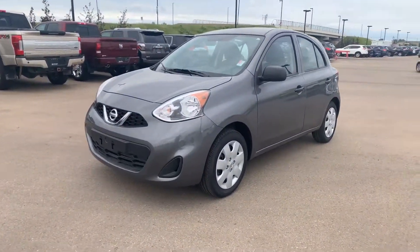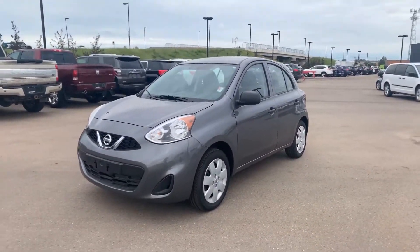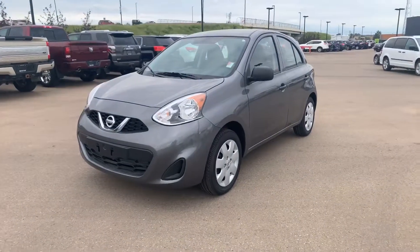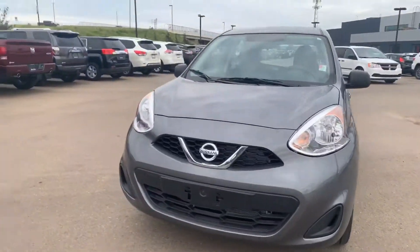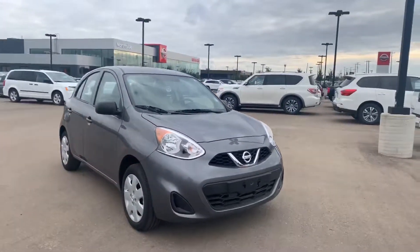Hey Dayton, it's Alan with Northside Nissan. Got a 2019 Nissan Micra S here for you. I know you're after one with the manual transmission — it's gonna be here in a couple days, it's actually on the way. Just want to show you what it's all about exterior-wise; it's gonna be very similar.